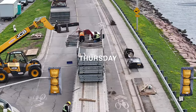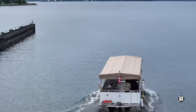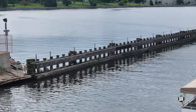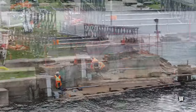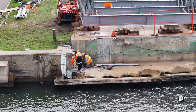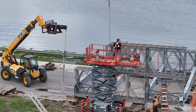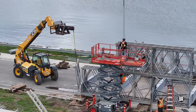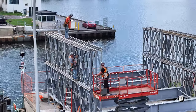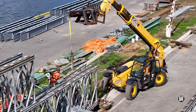Thursday saw even more sections arrive. Passengers on the water taxi got a great view of the work in progress, including activity right at the water's edge. Build progress demanded the first use of the elevated work platform — the Skyjack. Considerable progress was made during the day, in conditions ranging from shade to full sun.